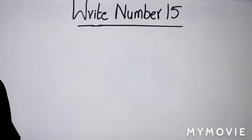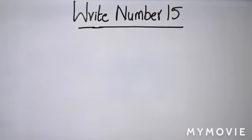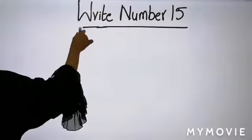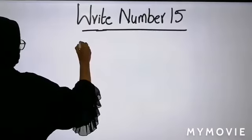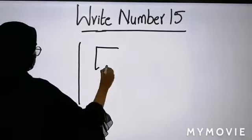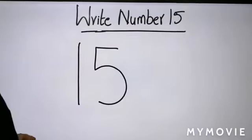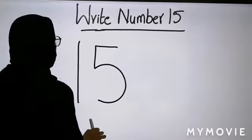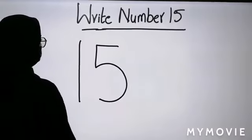Now we will see how do we write the number 15. How do we write number 15? First we have to make number 1 and 5. 1 and 5 makes number 15. Now can we draw 15 objects?